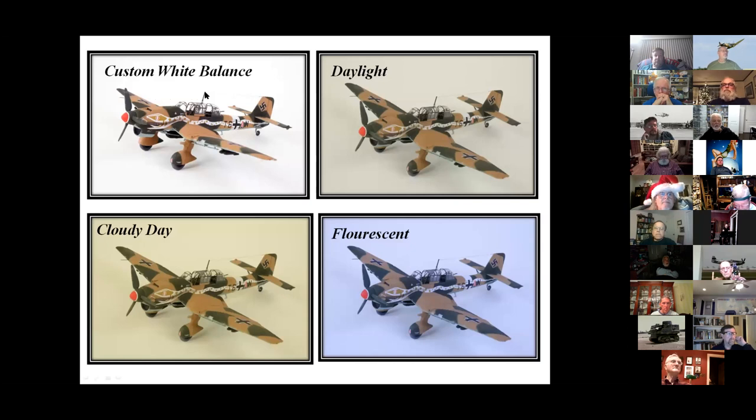Custom white balance — using the preset — gives you a true white result. Using the same lighting but with the daylight setting gives a different result. Under fluorescent lights with the wrong setting, you'll get a blue background. On a cloudy day, the result shifts again. Getting the custom white balance set correctly is essential for consistent results.